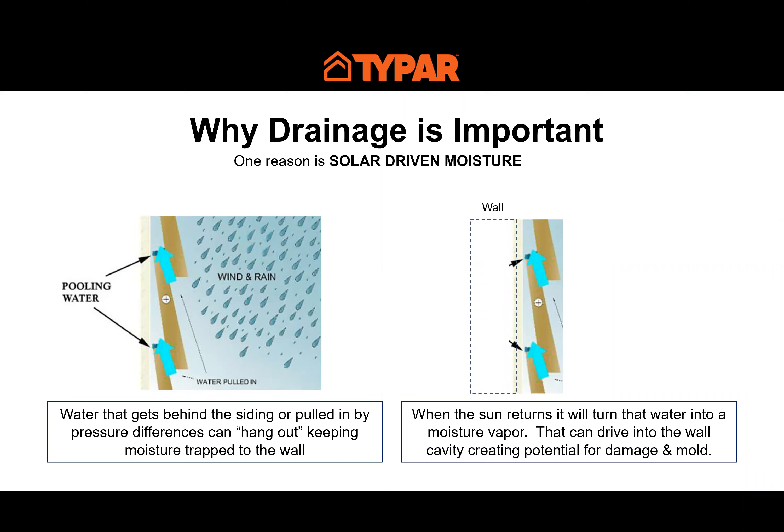Why is drainage important? One reason is solar-driven moisture. On a typical rainy day, water can get behind the cladding or be pulled in by pressure — it hangs out against the structure. When the sun comes out, that standing water turns into water vapor as it evaporates. Some will be driven to the outside, but some will want to drive inward since it's cooler and air-conditioned inside. It's very important to get rid of that water before it turns into vapor that drives inward, and to make sure the weather resistant barrier has the right breathability — acting as a check valve to keep water out while allowing moisture that does get in to escape.